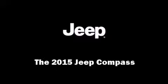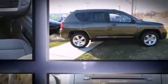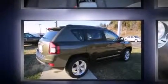Climb inside the 2015 Jeep Compass. It features a front-wheel drive platform, an automatic transmission, and a 2.4-liter four-cylinder engine.